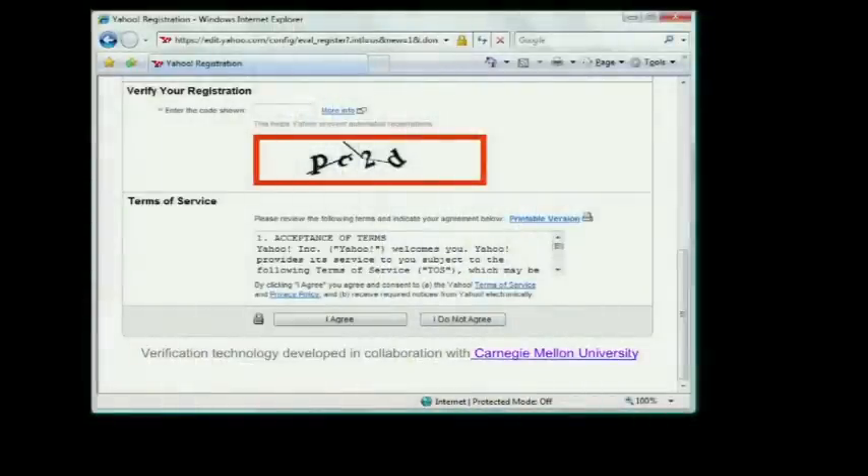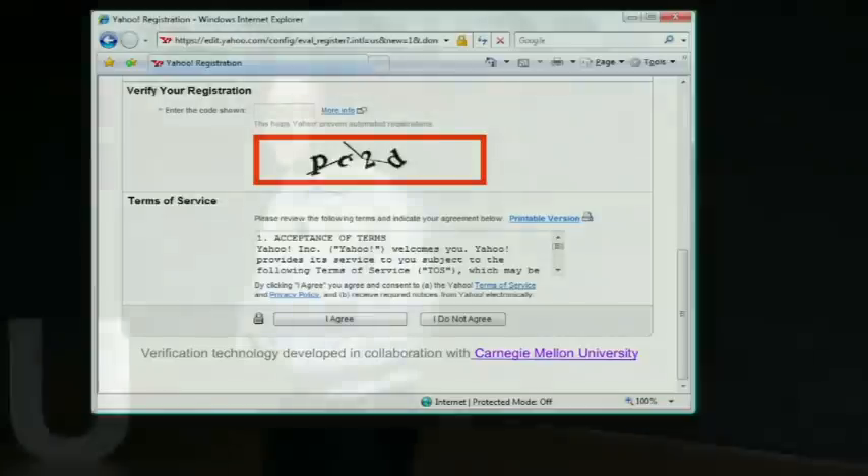How many of you have had to fill out some sort of web form where you've been asked to read a distorted sequence of characters like this? How many of you found it really, really annoying? Okay, outstanding. So I invented that.